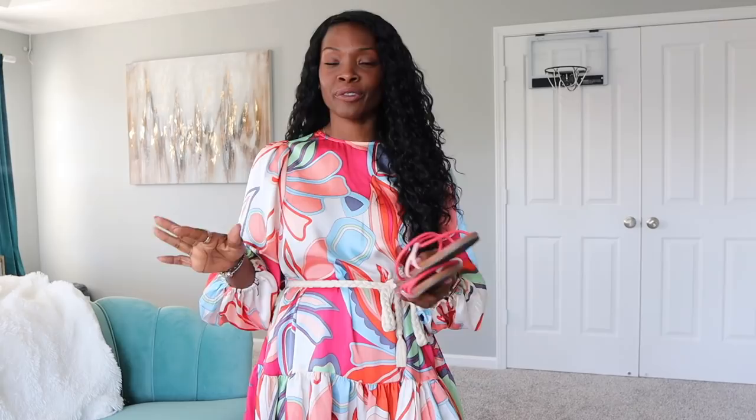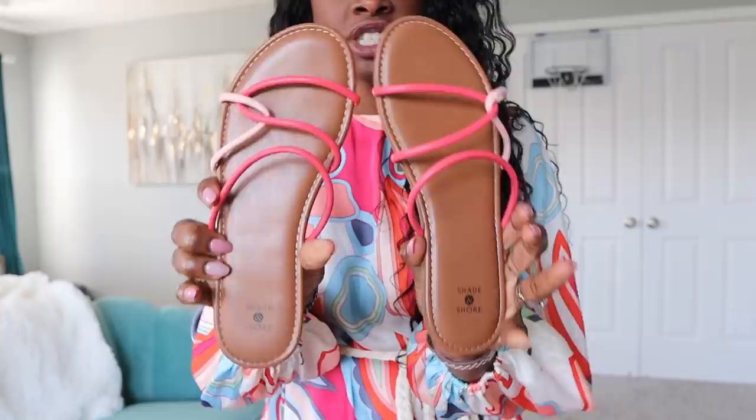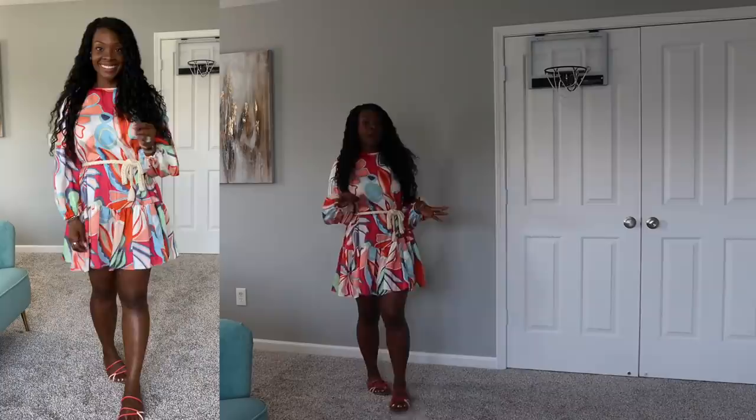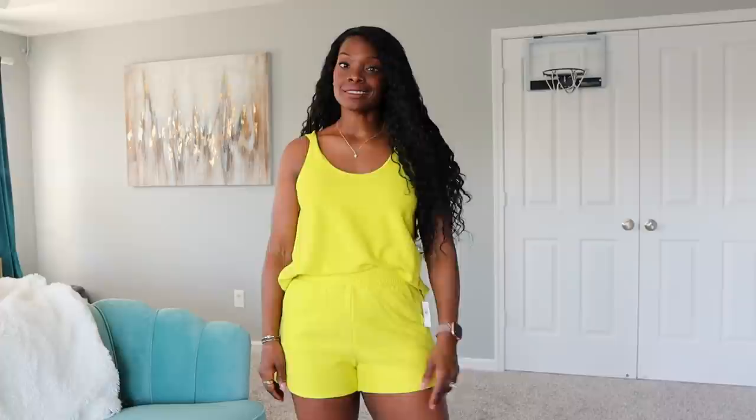I also have shoes I bought — these cute little slides from Shade & Shore at Target. They match the dress really well. I just took these out of town and they're really comfortable to walk around in but cute enough to go with a dressy dress. They're a perfect flat sandal — not trying too hard. You can also take them to the pool since the material doesn't worry about getting wet.